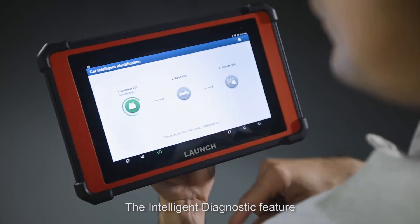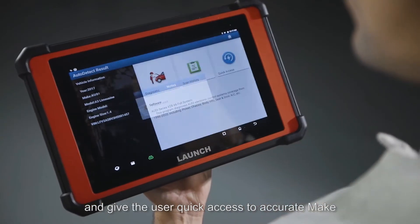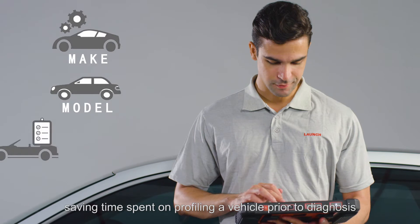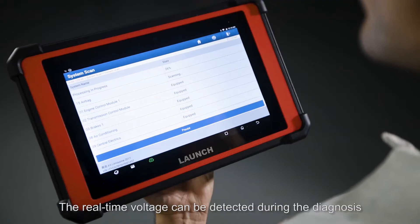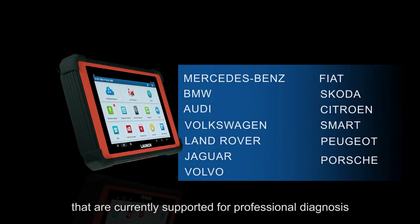The intelligent diagnostic feature will automatically scan the VIN and give the user quick access to accurate make, model, and year identification, saving time spent on profiling a vehicle prior to diagnosis. Real-time voltage can also be detected during diagnosis. The device boasts support for an impressive 110 brands for professional diagnosis.